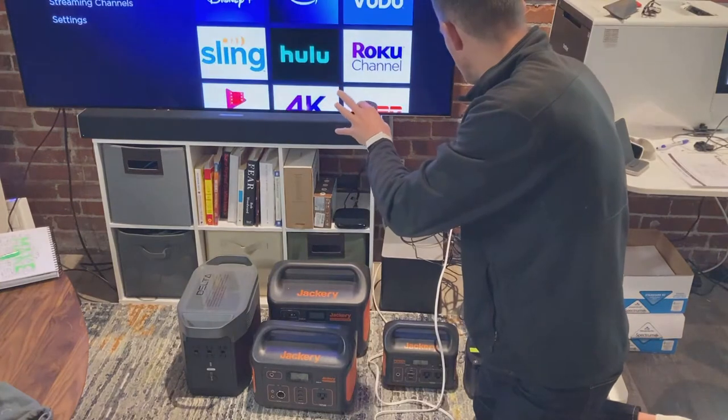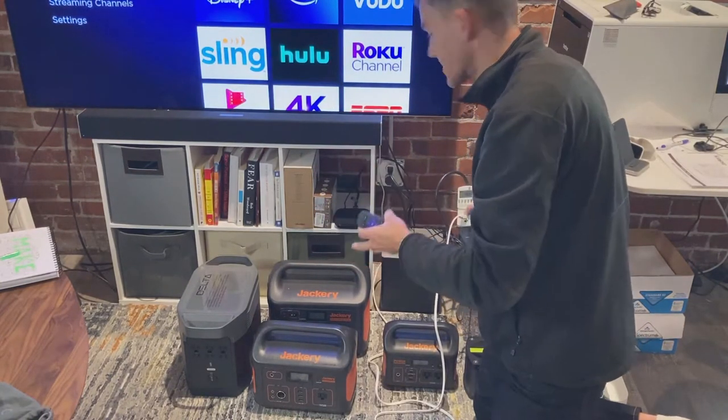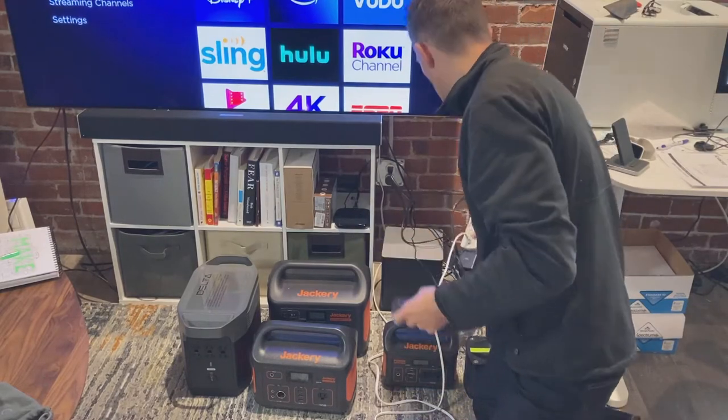If we keep it at the home screen, it runs at around 160 watts — pretty much near the top of its draw.